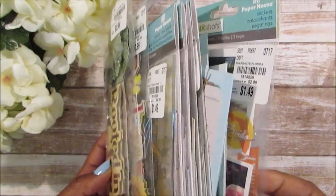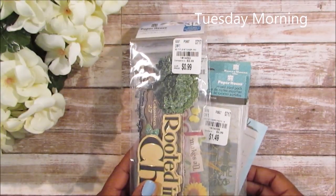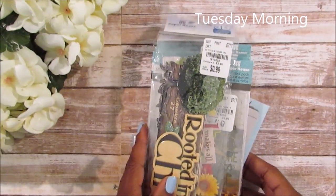This is what I picked up from Tuesday Morning. I hope this is everything — for some reason I think this is not everything, and I apologize in advance.